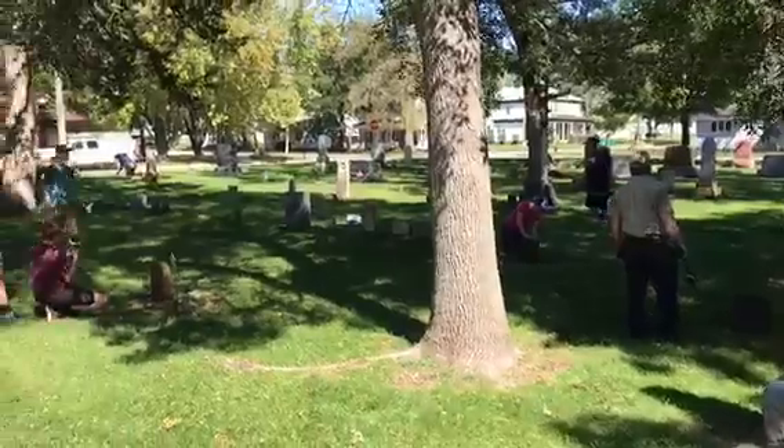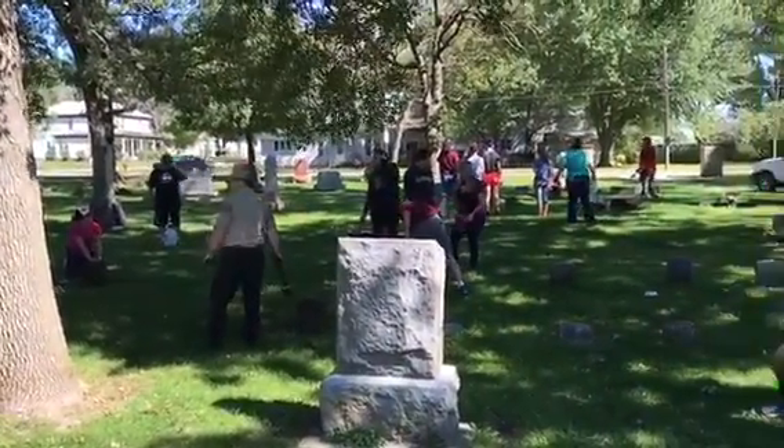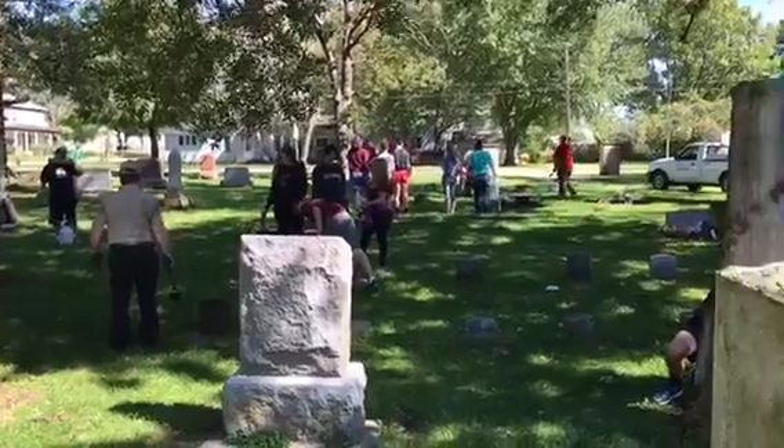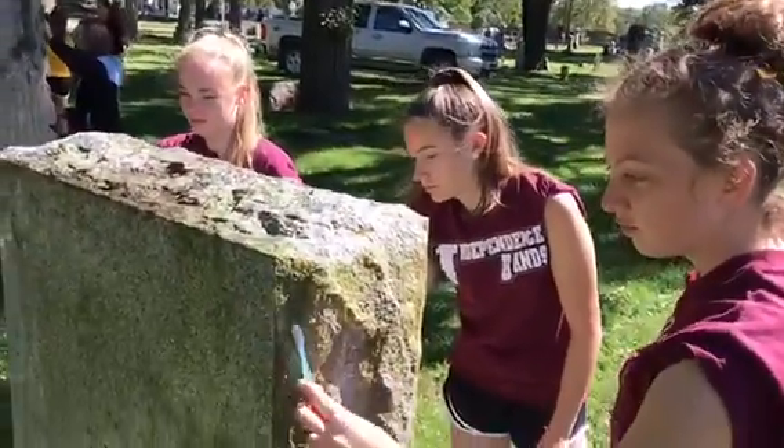We're out at Oakwood Cemetery on Sunday afternoon and high school students and volunteers are cleaning tombstones as part of a homecoming project. And these ladies are working on one right now.